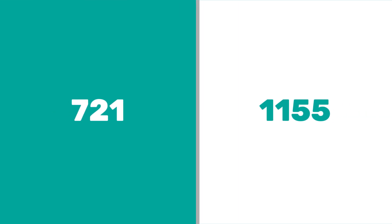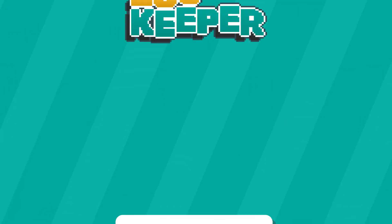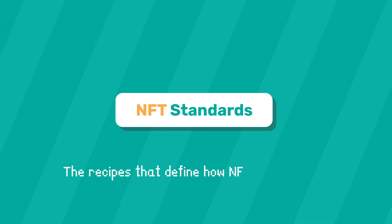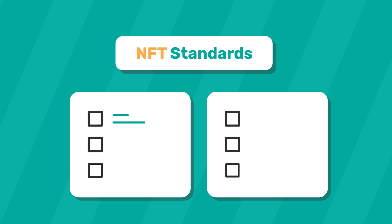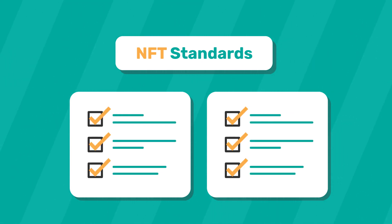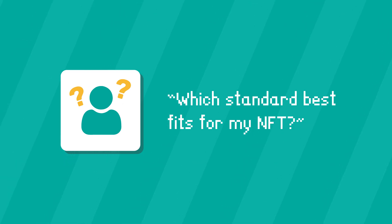When minting non-fungible tokens, there are two main NFT standards. NFT standards are the recipes that define how NFTs are utilized — in other words, they set the rules that guarantee a certain predefined behavior. You may be asking yourself which standard best fits for the NFT you plan on minting.